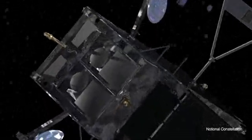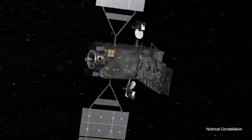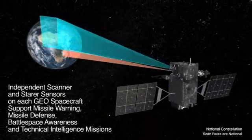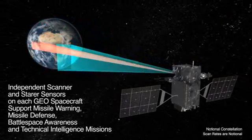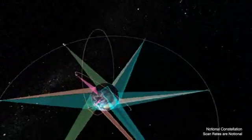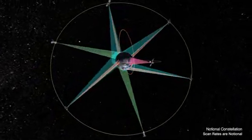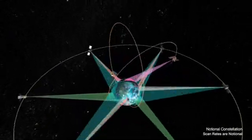Each spacecraft has two independent infrared sensors. One is a scanner dedicated to missile warning with full Earth monitoring. The other sensor is a taskable starer that can focus on selected regions. Each pair of sensors acts simultaneously and independently of each other, providing a robust, taskable infrared platform. SBIRS is the nation's next generation of space-based infrared surveillance. The program has already proven its value with successful HEO payloads on orbit. With deployment of the geo spacecraft, SBIRS will be an unprecedented resource as the nation's global, taskable, and persistent infrared monitoring sentinel.